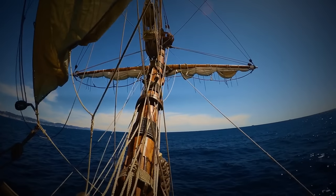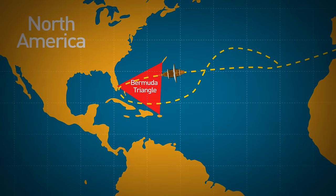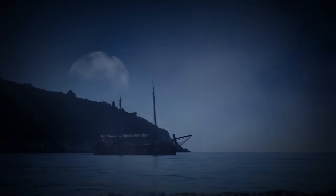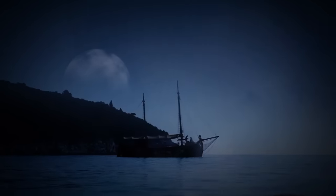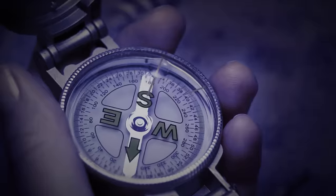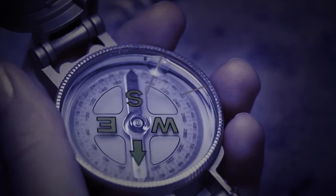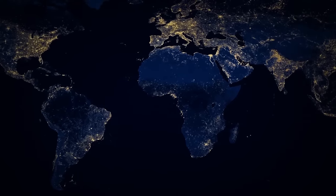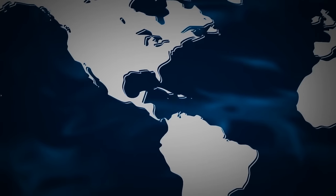On his very first voyage to the New World in 1492, Christopher Columbus sailed through the Bermuda Triangle. Columbus reported that one night on the deck, he noticed a giant light appear in the distance unlike anything he had ever seen before. When he looked at his compass for direction, it gave off erratic readings. You might have noticed that the Bermuda Triangle doesn't appear on any world map — official institutions refuse to acknowledge that the area actually exists.